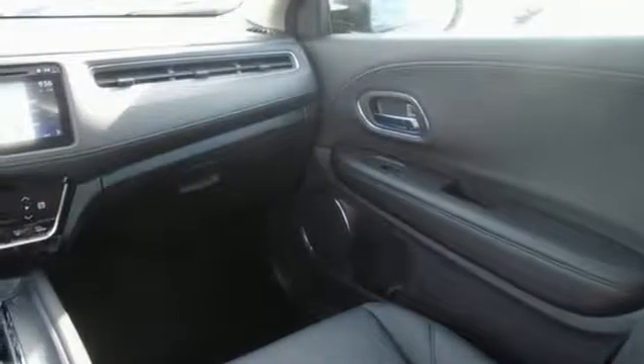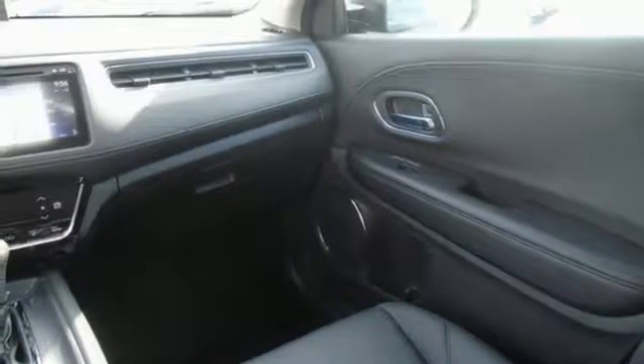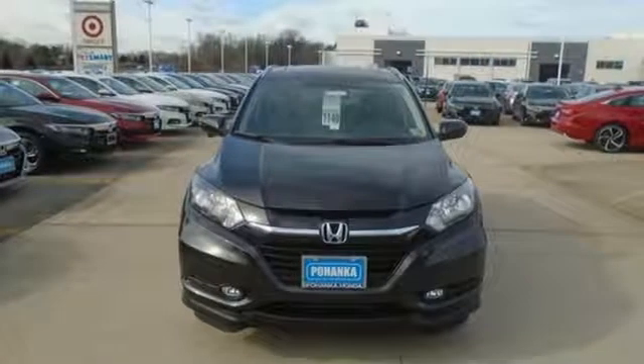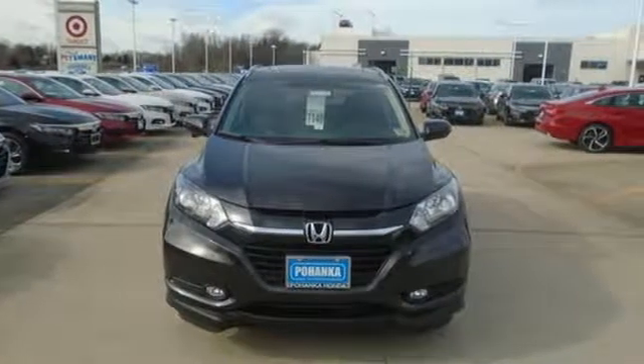Bluetooth and the USB audio interface make the journey an enjoyable one. Safety is a priority as evident by the multi-angle rear-view camera and expanded view driver's side mirror. Take off on your next adventure today in this stylish HR-V.